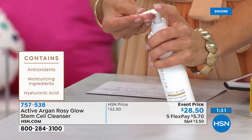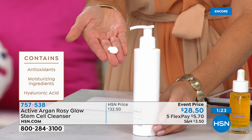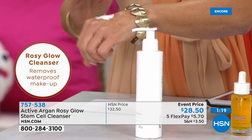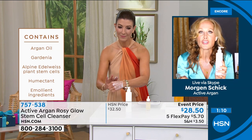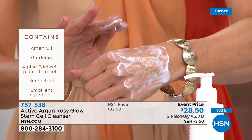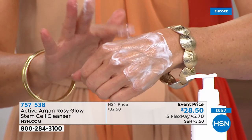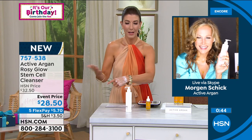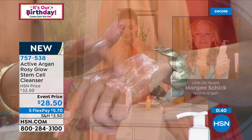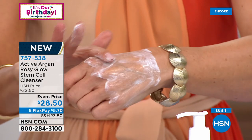It is a creamy non-sulfate, non-phosphate cleanser that removes even waterproof makeup. You massage it into your skin for 30 seconds and it literally gets rid of all dirt, debris, and environmental aggressors, leaving your skin bouncy, cushiony, moist, and hydrated — imparting the Active Argan 24-hour, six-times-more hydration. I was so impressed — it removes waterproof makeup and it's anti-aging. How many cleansers can say they're clinically proven to reduce the appearance of fine lines and wrinkles?